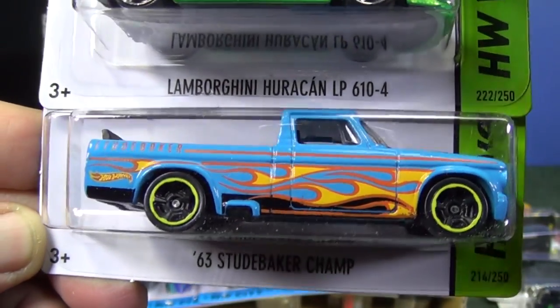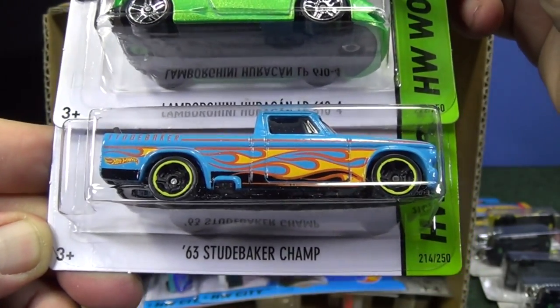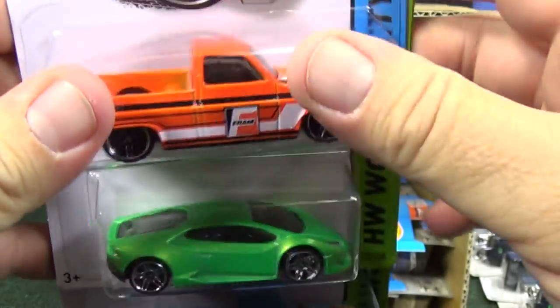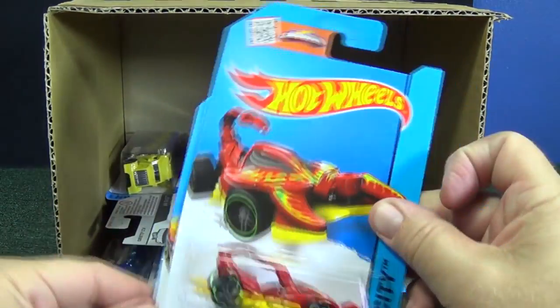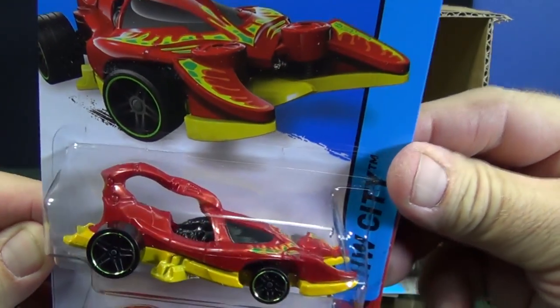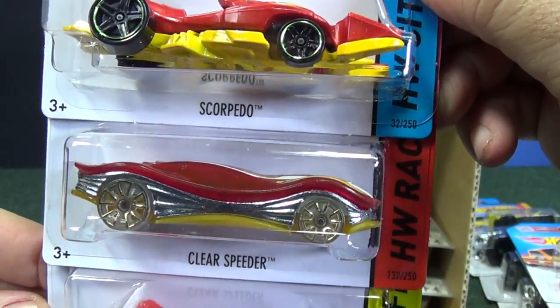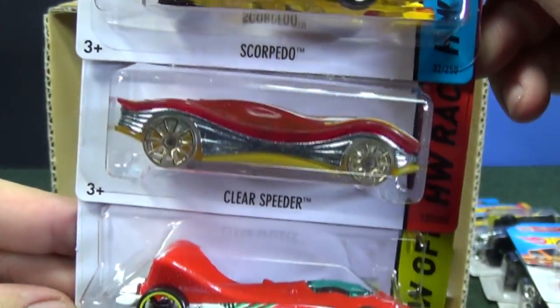We've got to make a part two of her green cars video. 63 Studebaker Champ. Scorpido. Clear Speeder — I think this is the second color that has been released. Fantastic track car, fast on the downhill too.